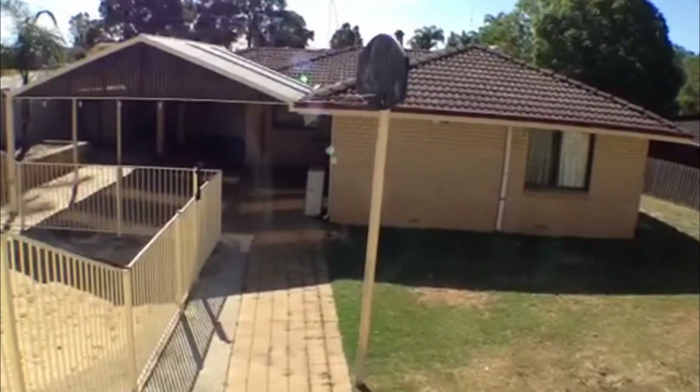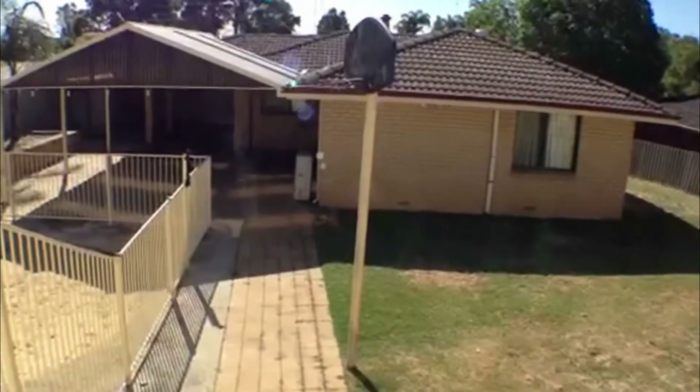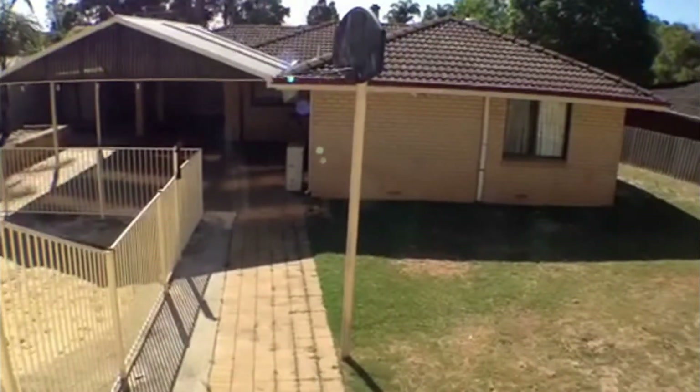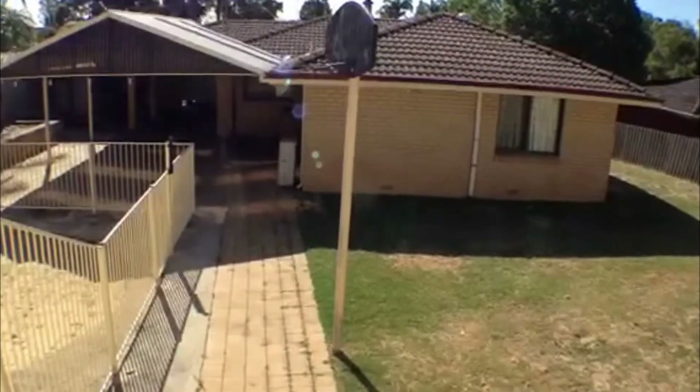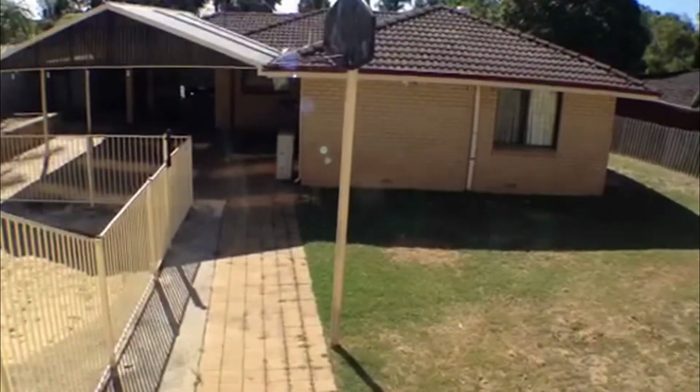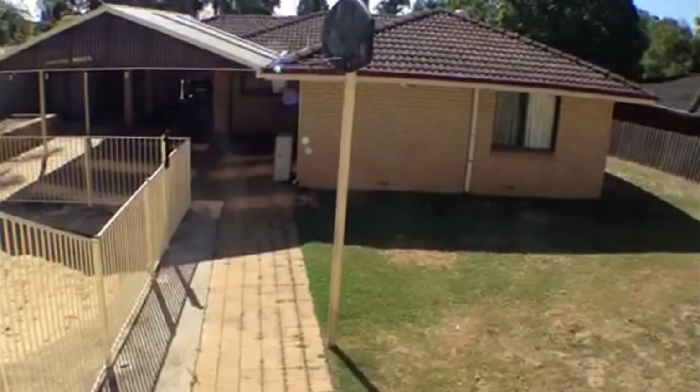That concludes our video tour of the property located at 39 Kazarina Street in Eaton. If you have any questions or would like to submit an application, please contact Michelle on 97 800 700. Thank you very much for watching.